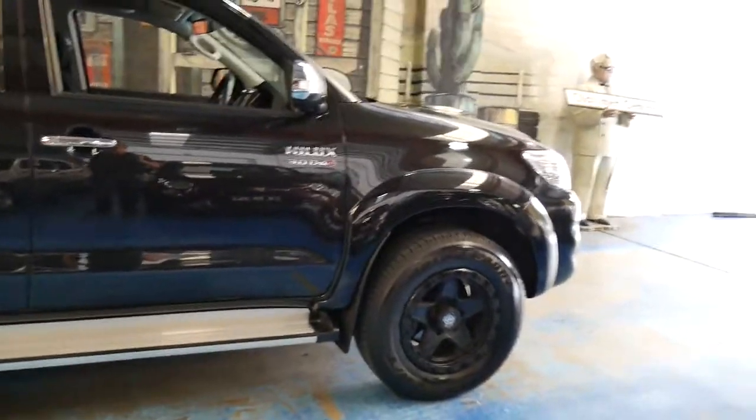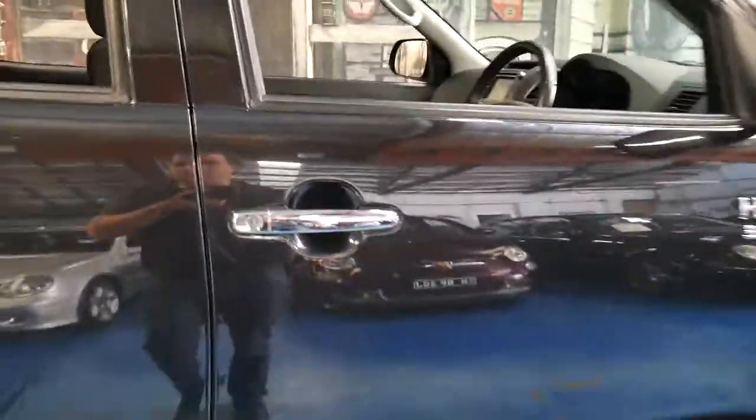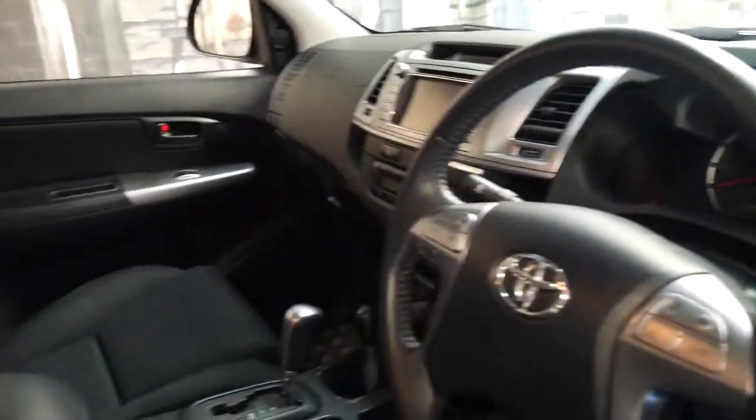It's got these very nice aftermarket wheels, side steps, charcoal interior, a reverse camera, navigation and Bluetooth.